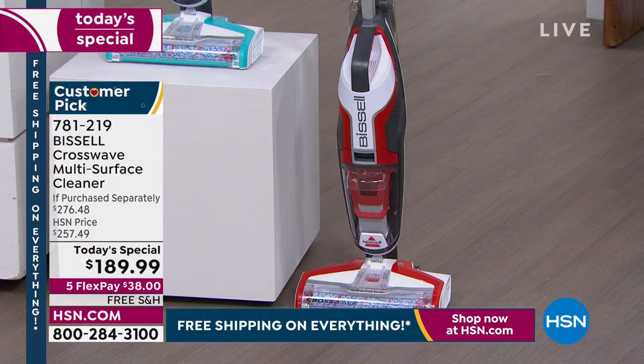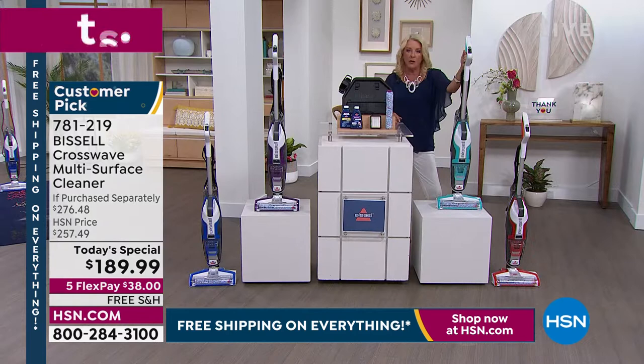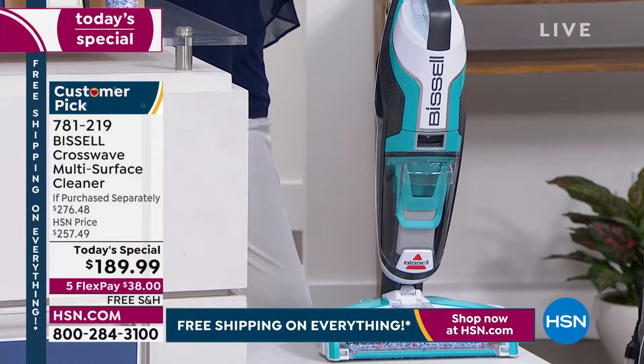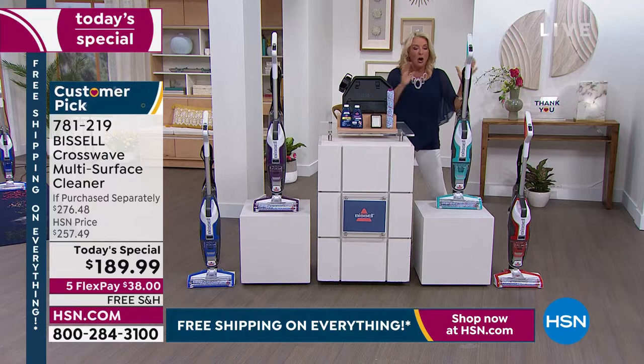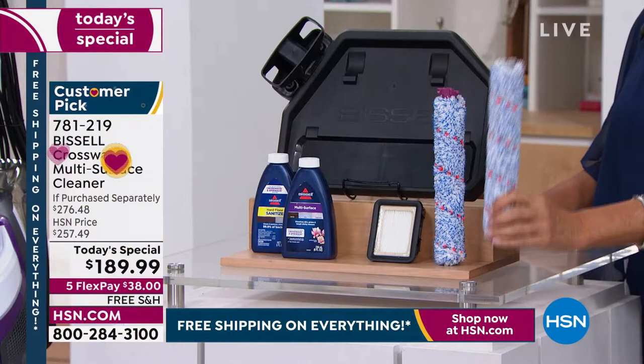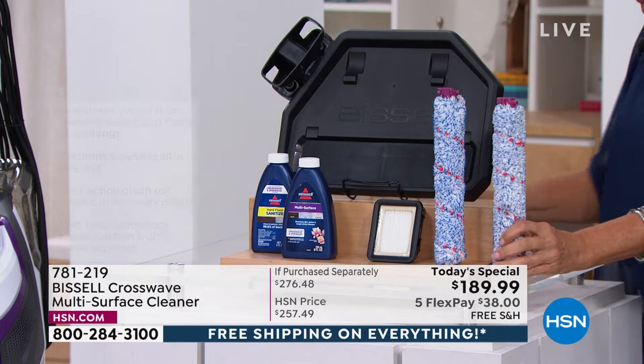If you were to buy this on the Bissell site or find it anywhere else, it is wildly difficult to find the CrossWave — it's so popular and sold out in store after store. They do not have this offer. If you were to find it anywhere else, all you'd get is the machine and one brush for $257. Here exclusively at HSN, we are giving you two brushes — one in the machine and an extra brush. They do not offer that at traditional retail. That's a $16 additional value.